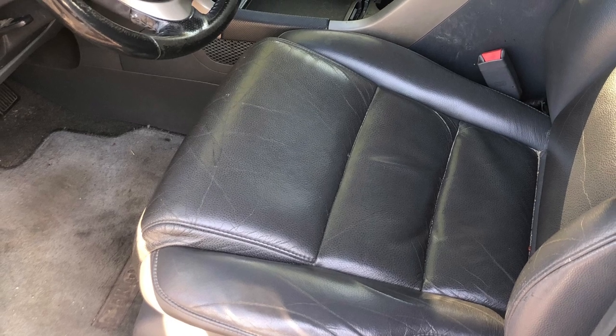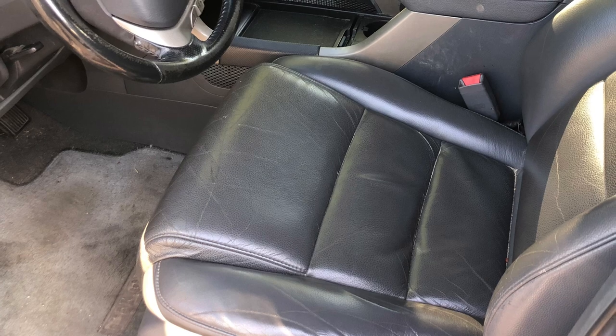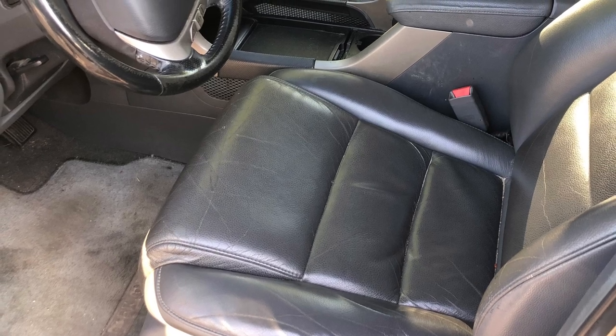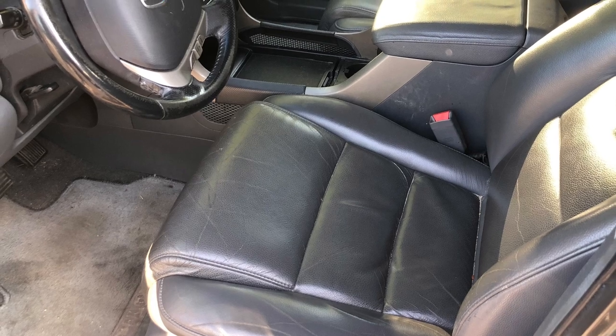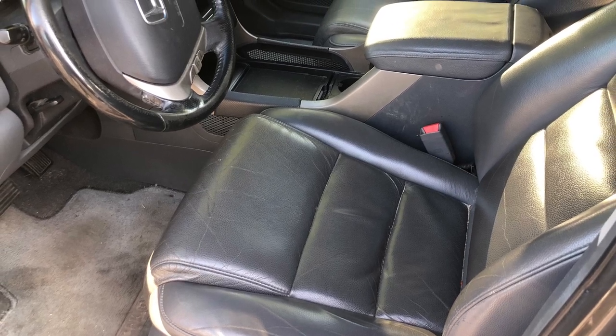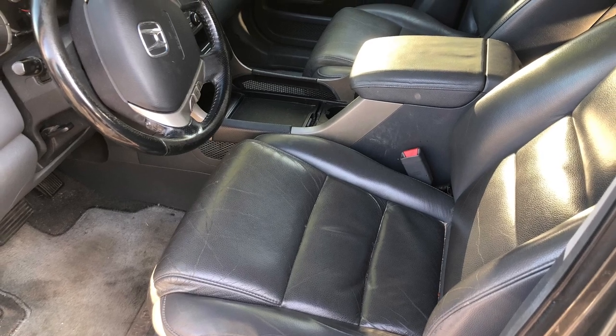Here's the driver's seat. This did finally get a little bit of a tear — I say finally only because I'm a pretty big guy, pretty rough getting in and out with blue jeans and all that. It did break just a tiny little bit, and I was able to mend and fix it, and it seemed like it was doing pretty good.